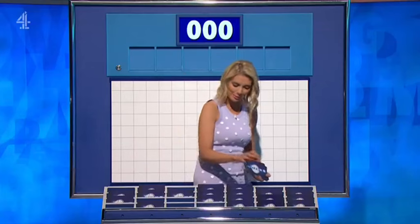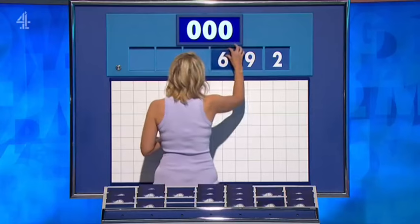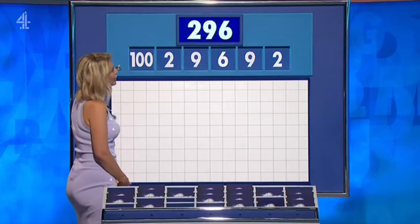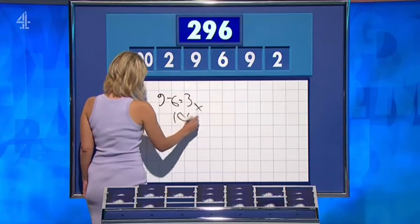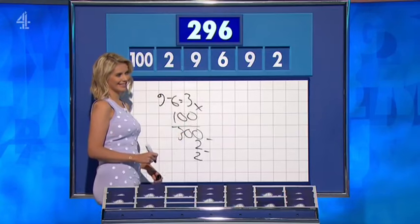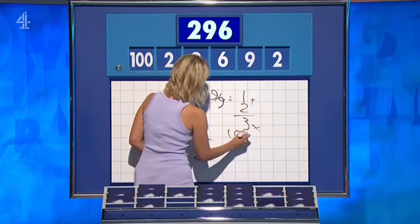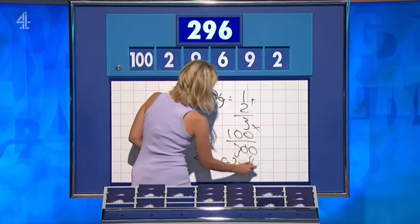Thank you, David. One large. Five small. Don't apologise. We'll find an interesting one one day. And they are two, nine, six, nine, two, and one hundred. Let's find something tricky. Two hundred and ninety-six — that's three. Times by the hundred. Three hundred. Minus two, minus two. One of the classic one-large solutions. Ed? Probably nine over nine. Nine over nine is one. Plus two is three. Times a hundred, three hundred. And six minus two is four to take away. Six minus a second two. Lovely, same thing.